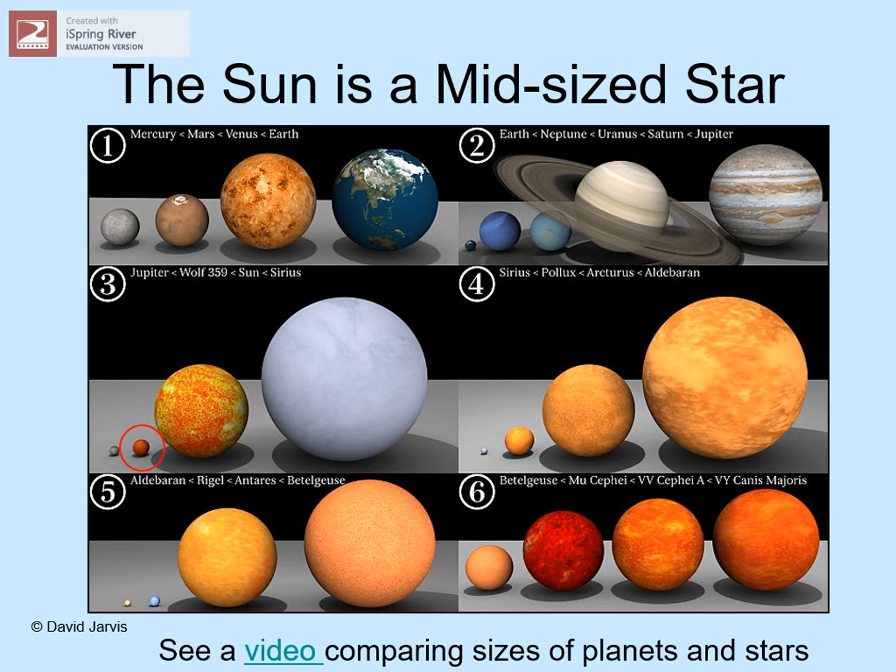The very biggest supergiants, like all the ones in panel 6, are so big that if you dropped them into our solar system, they would fill up all of the space out to some of the outer planets.